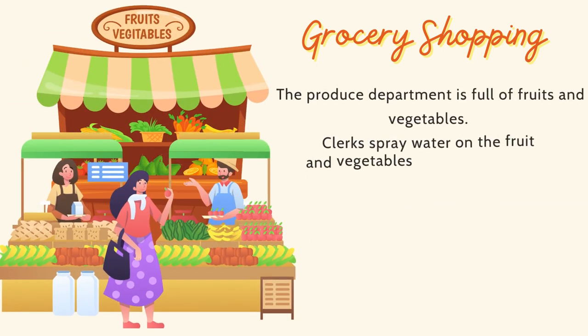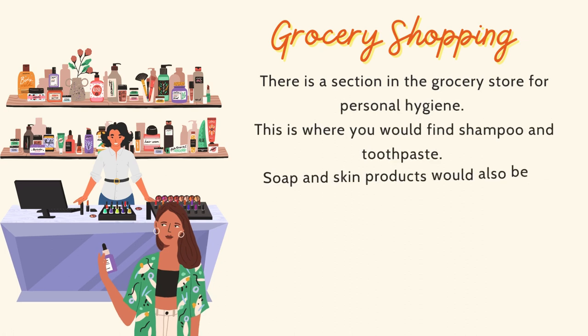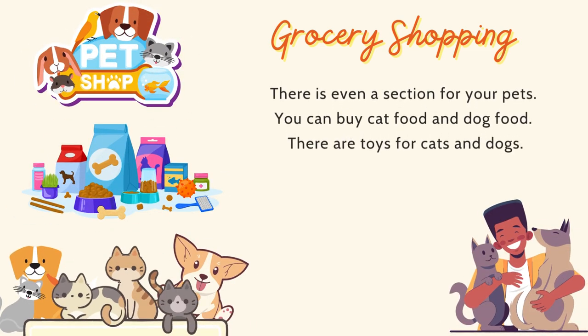The produce department is full of fruits and vegetables. Clerks spray water on the fruits and vegetables to keep them fresh. There is a section in the grocery store for personal hygiene. This is where you would find shampoo and toothpaste. Soap and skin products would also be in this section. There is even a section for your pets. You can buy cat food and dog food, and there are toys for cats and dogs.